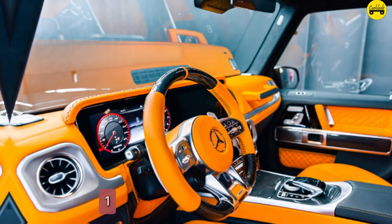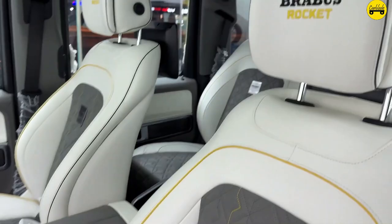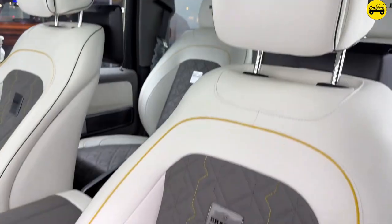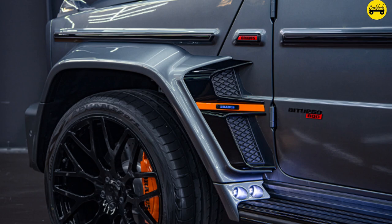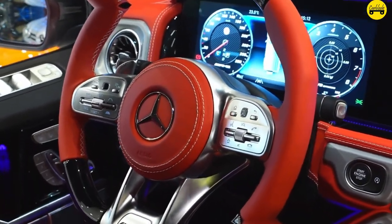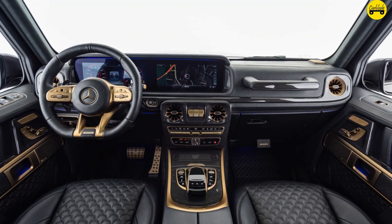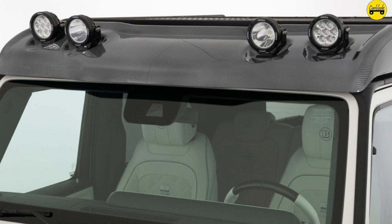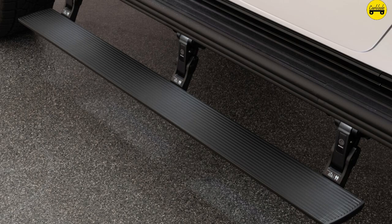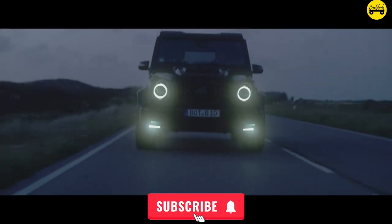Number 1: High Speed Performance. Despite its size and weight, this G-Wagon can accelerate from 0 to 60 miles per hour in just 4.1 seconds, rivaling many sports cars, with an electronically limited top speed of 240 kilometers per hour (149 miles per hour), making it one of the fastest SUVs on the market. Stay tuned, hit that like button, and don't forget to subscribe for more amazing videos.